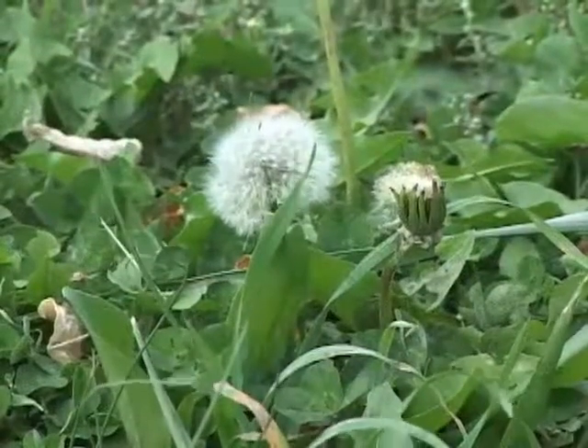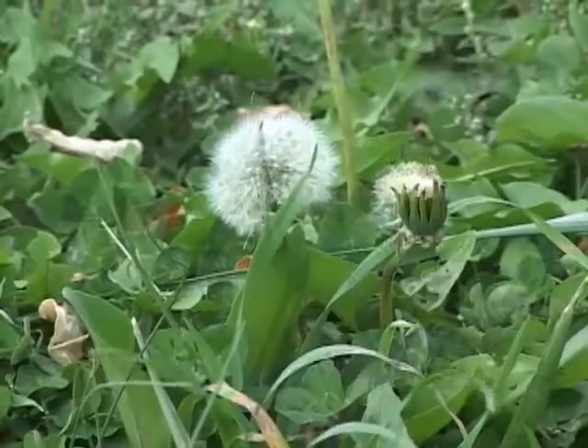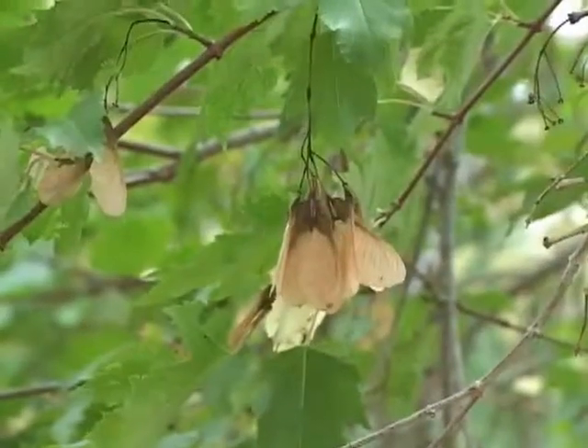Some plants use the wind for transportation. We're all familiar with the dandelion seed. And how about the seed of this maple tree?